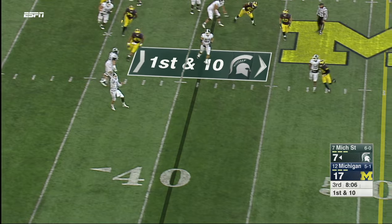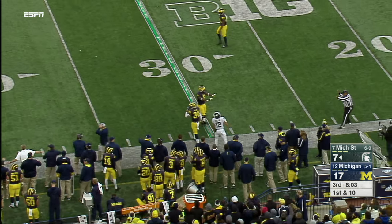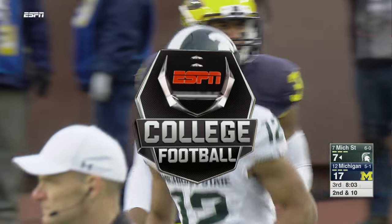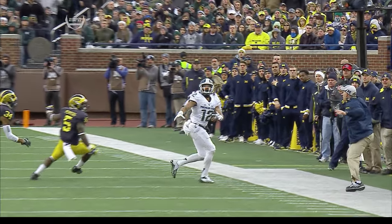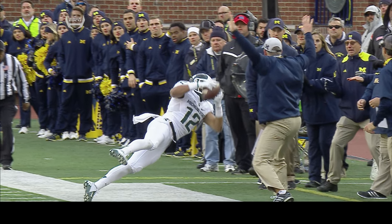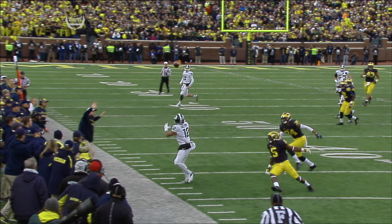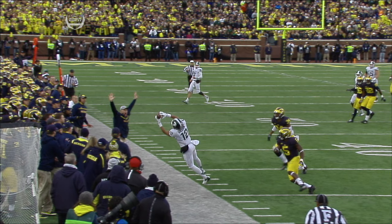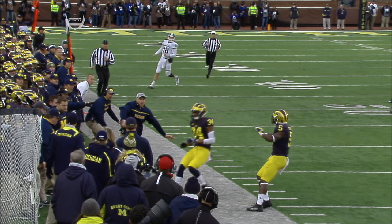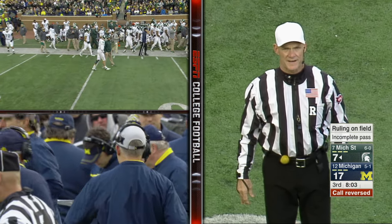Connor Cook on a designed roll has some running room, instead throws — is that a catch at the 32-yard line? Intended for R.J. Shelton. Cook had a lot of running room along the near sideline. His toe was on the sidelines — or not? R.J. Shelton working back to the football, left foot is inbounds on the toe, and it should be a catch. The pass was completed at the sideline at the 32-yard line. First and ten at the 32.